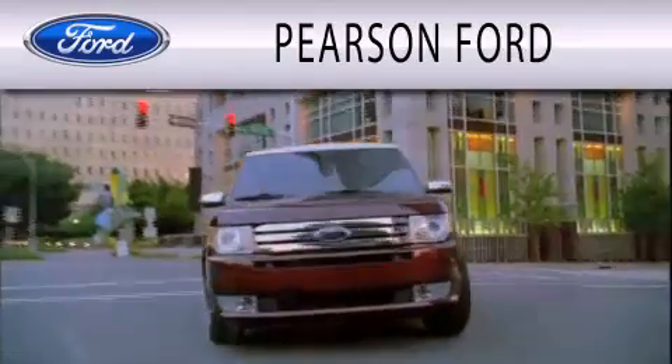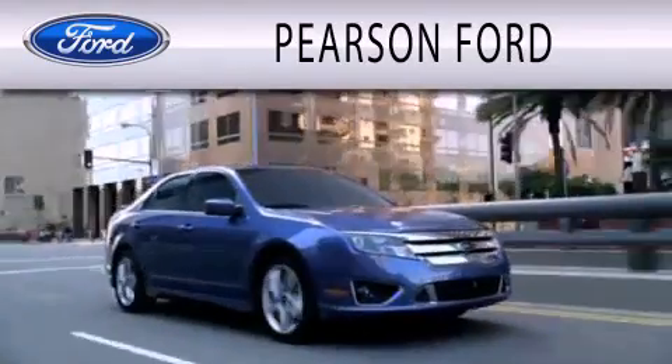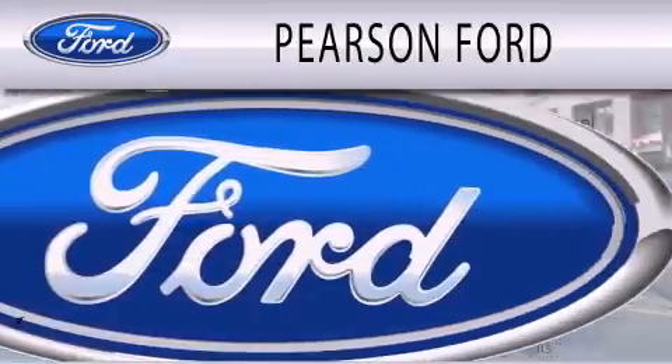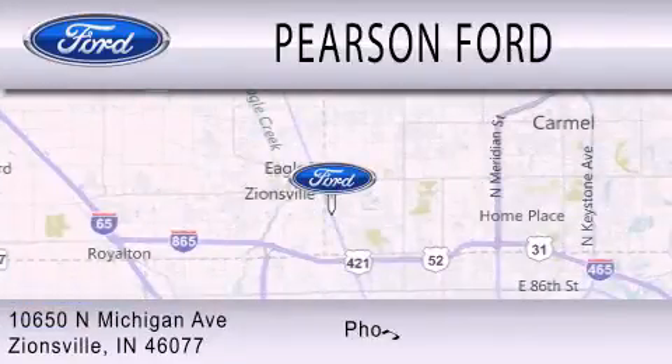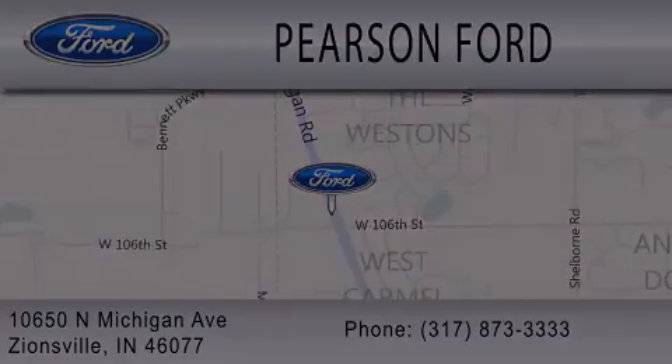Pearson Ford is dedicated to doing everything possible to ensure that the experience you have selecting your next vehicle is as pleasant as possible. We're located at 10650 North Michigan Road in Zionsville. We'll see you next time.